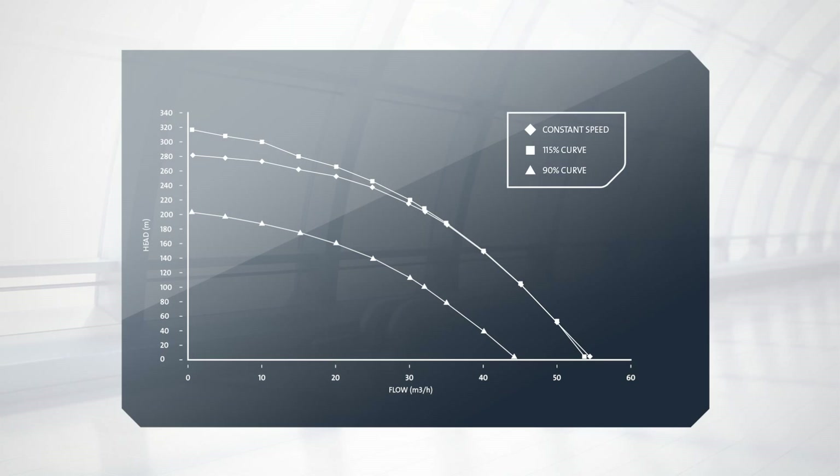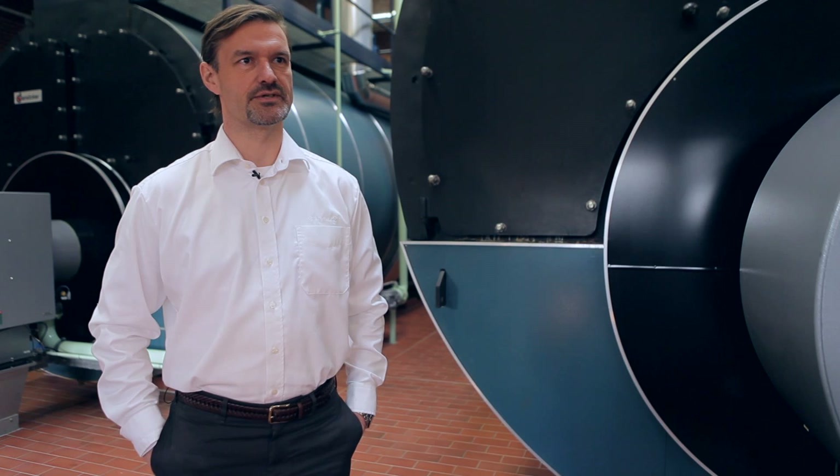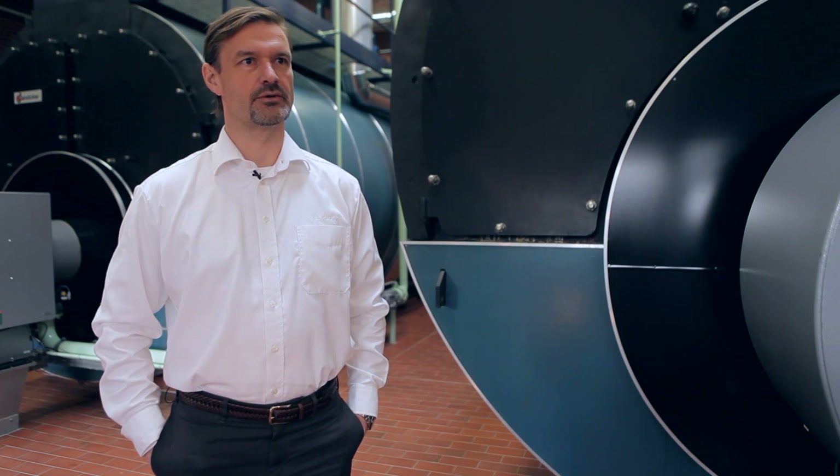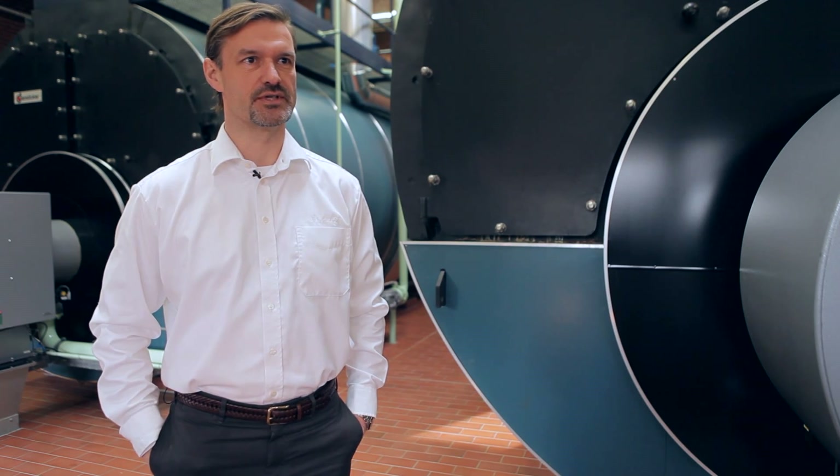When using Grundfos Eye solution for boiler feed, we have a special feature called pump curve compensation, where we're stretching out the pump curve. That's crucial when talking boiler feed and in order to maintain a constant level in the boiler. We also have a feature called run at power limit, where we have the pump running at full power on the motor all the time. The special control files for the pumps are created by our customer service unit, the CSU team.